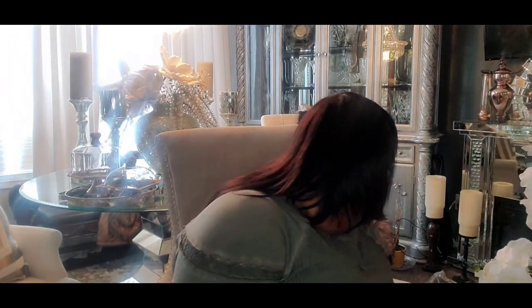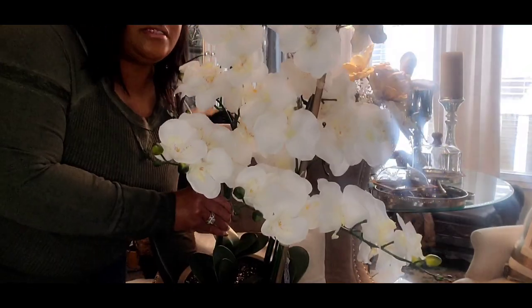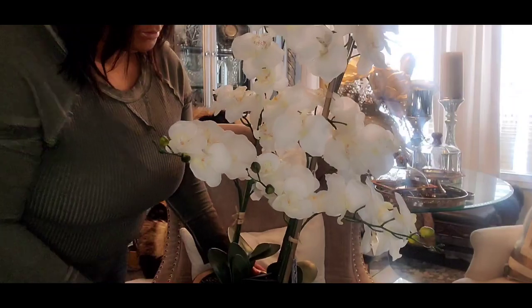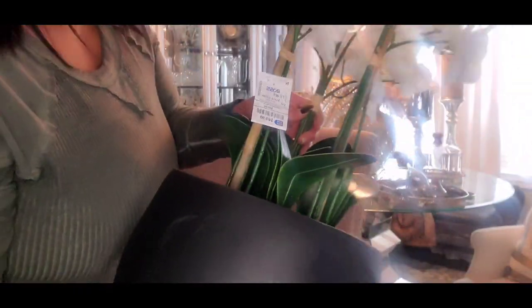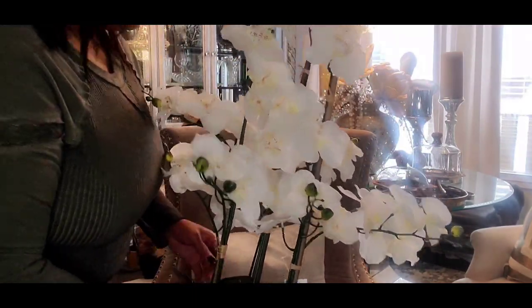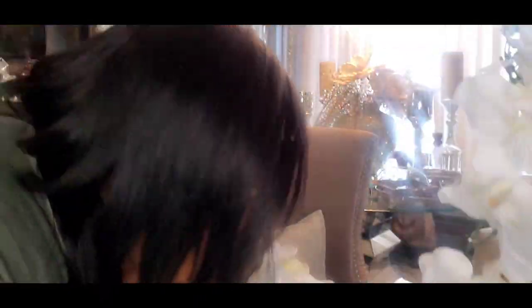What color are you guys thinking about going for spring? Drop it down in the comments — I would love to know what you're planning. It's still cold where I am but I'm ready for spring! One more thing from Ross: I found this huge orchid plant — it won't even fit all the way in the frame. I haven't seen one this big before. It was $69.99, and they only had one, so I had to grab it.